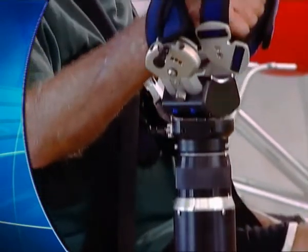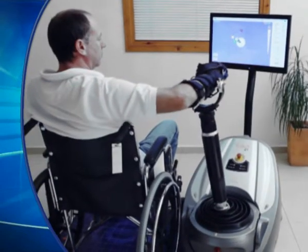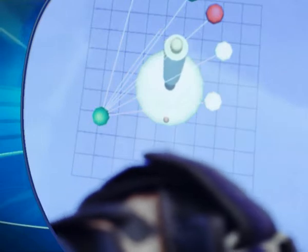Basic science has told us that the brain is capable of reorganizing itself. Science is telling us that there is the potential for improvement on the affected side. Motor learning requires high repetition and feedback — internal feedback through sensory pathways, and external feedback through vision, cueing, and coaching.